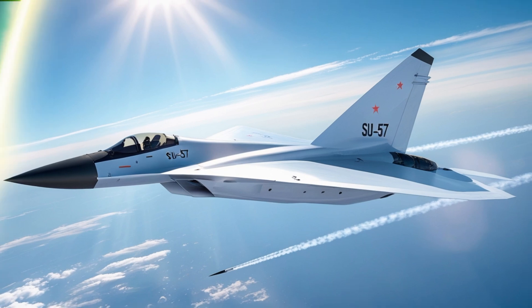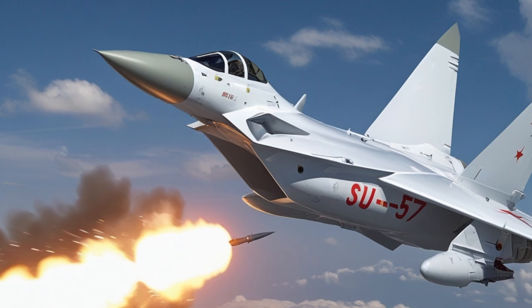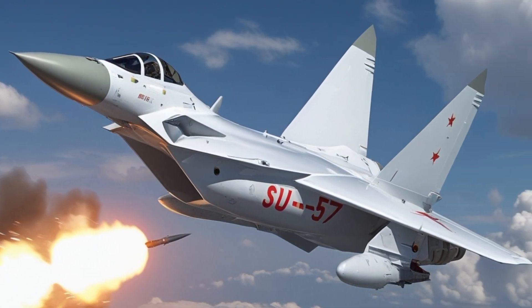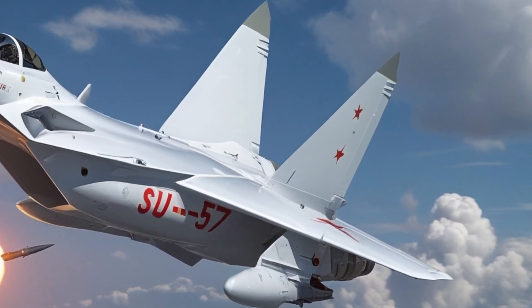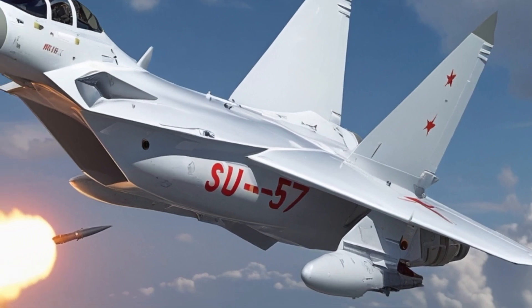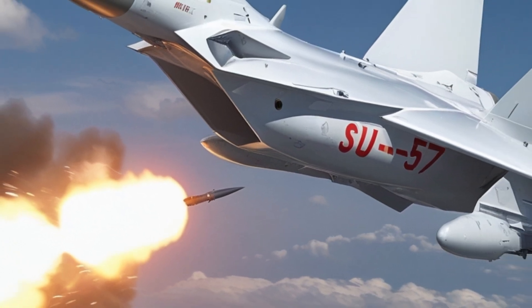Critics have questioned the program's pace and production numbers, but the 2025 Su-57 is finally shaking off those doubts. With newer engines, improved stealth, better avionics, and AI-powered tactics, it's not just a prototype anymore — it's an operational weapon system, ready to take on the skies.